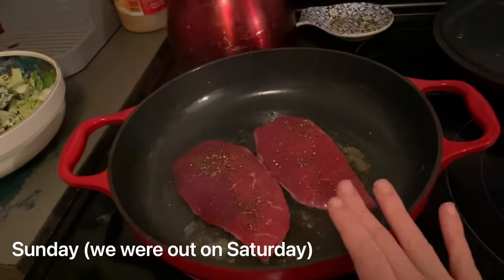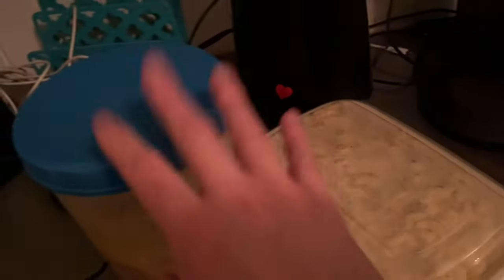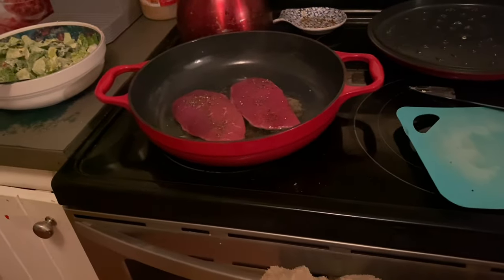For dinner tonight we're making some steak. Steve will have one steak and I'll split the other. Gunner probably won't eat it, so I'll just have some of this Caesar salad. I have a couple of leftover pastas here too. In the oven I have Yorkshire puddings and baked potatoes, but I'll show those when they come out.